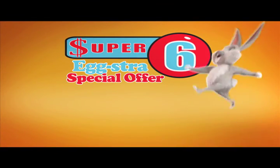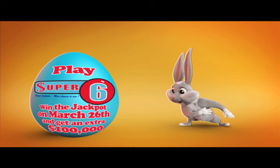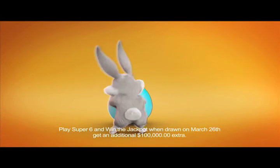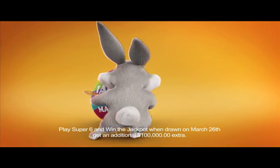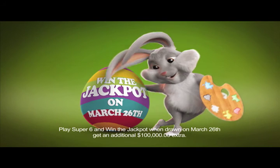Super 6 has an extra special offer just for the Easter season. Play Super 6 and if you win the jackpot when drawn on March 26th, you will get an extra $100,000 cash added to the jackpot you just won. Win the jackpot on March 26th and get an additional $100,000 added to your winnings.